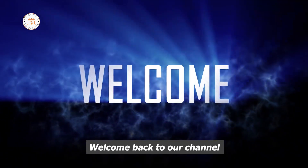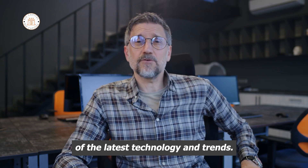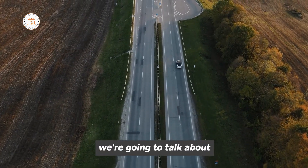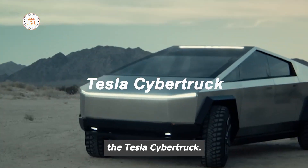Hi folks! Welcome back to our channel, where we discuss everything about the latest technology and trends. In this video, we're going to talk about one of the most exciting electric vehicles on the market today, the Tesla Cybertruck.